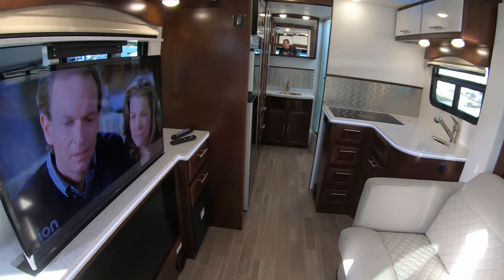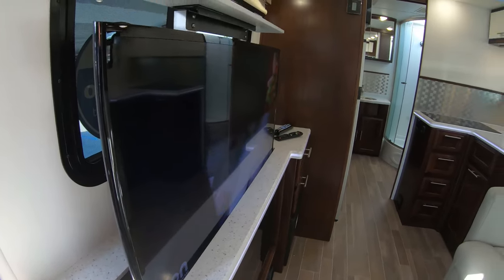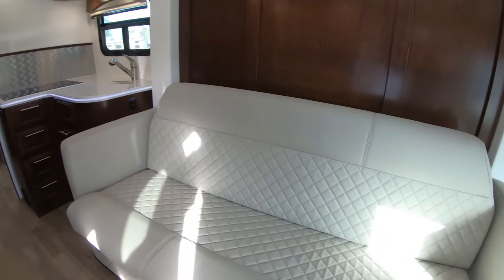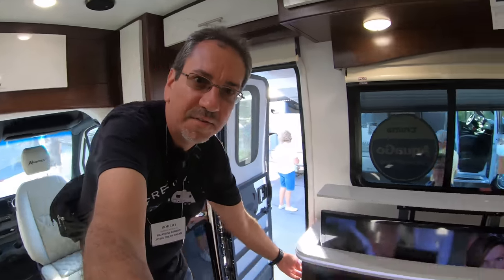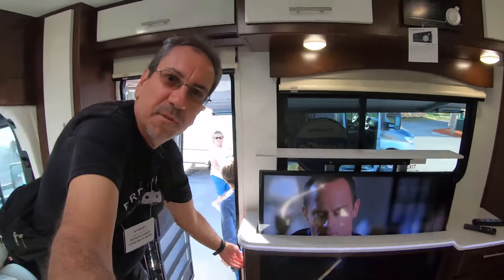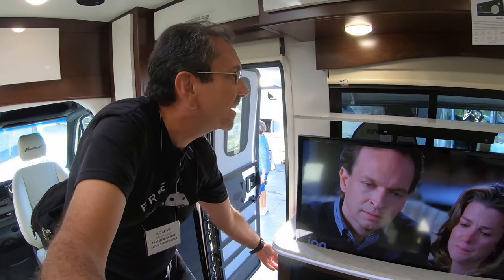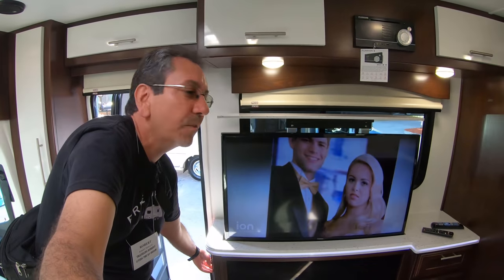Check it out — the rear bathroom here on this unit. We have a TV that goes up and down, which is located in front of your sofa. Other RV manufacturers don't do this; it's not that difficult to take notes. We have MCD shades here on all these windows.